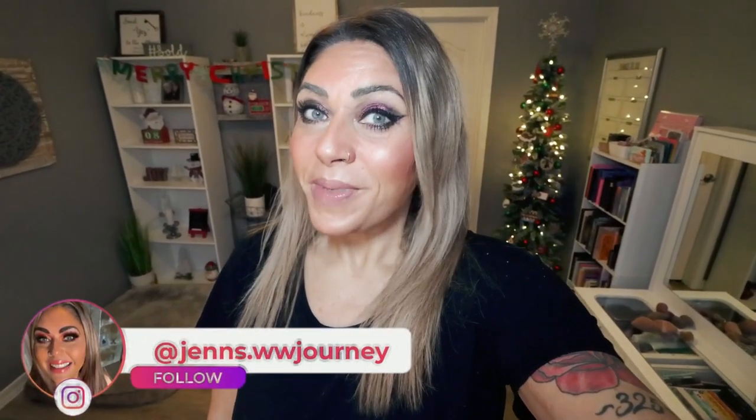Hi, friends. Welcome back to my channel, and a very special welcome if you're new here. My name is Jen. I'm a certified weight loss and nutrition coach. I follow Weight Watchers and I count calories and macros. Happy Monday — it is Monday and it is meal prep day.